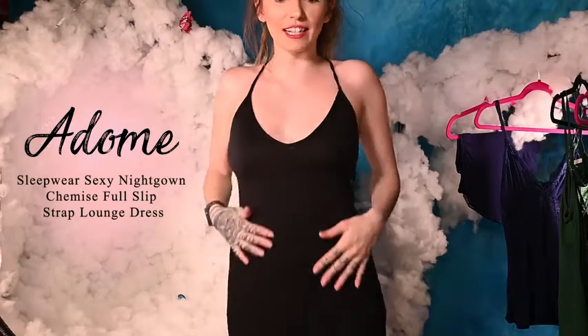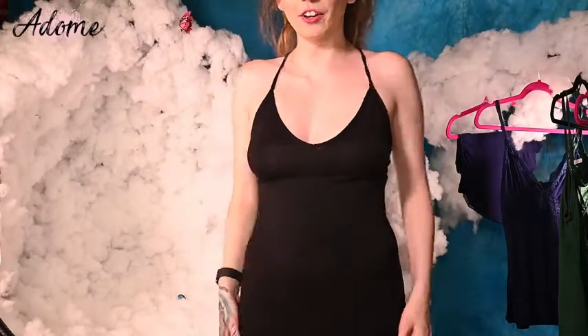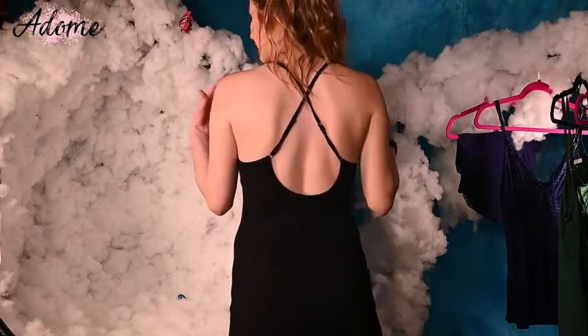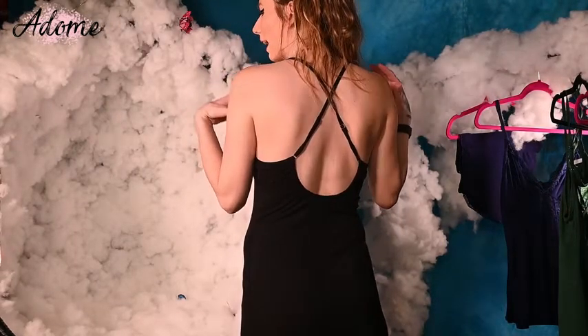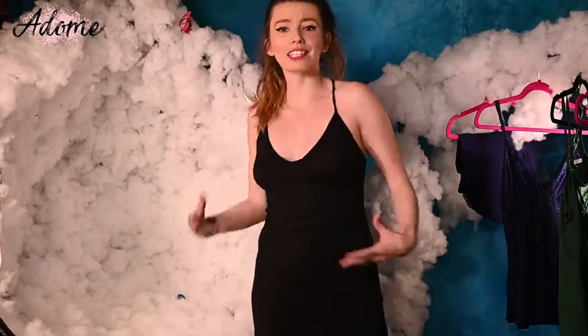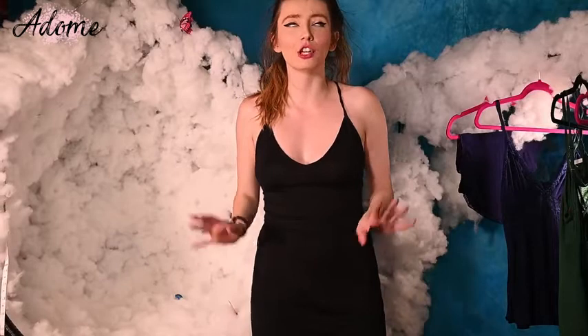Look at how cute this is. It is a solid black material. The back of it is different than the other ones — it is a straight crisscross back. I love that for this. It gives it something different and breaks it up from the other dresses. Super cute.